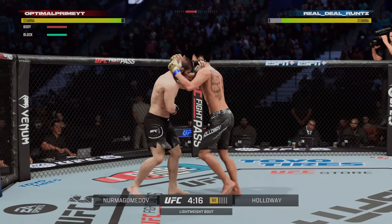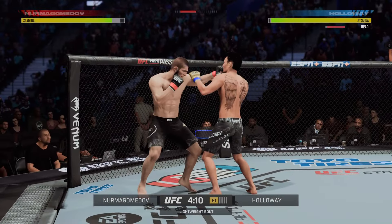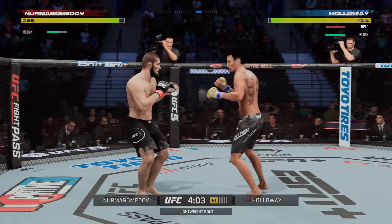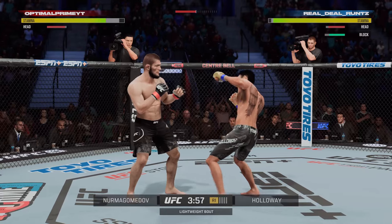He will let his opponent stand up here, he gets to his spot. Then he starts to let the knees fly — yet another knee landed there by Holloway — so some clinch work early as they close distance.